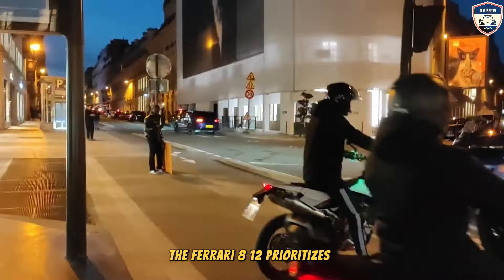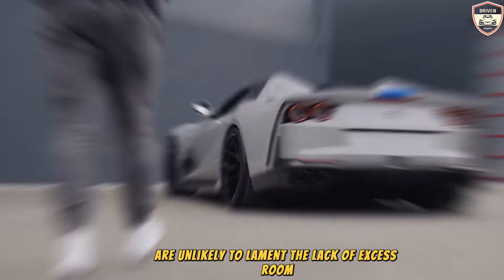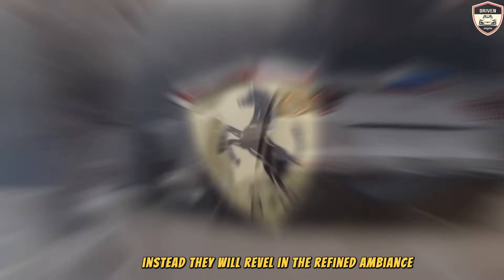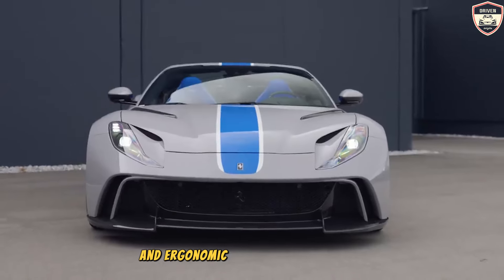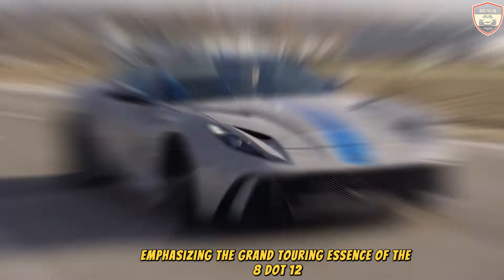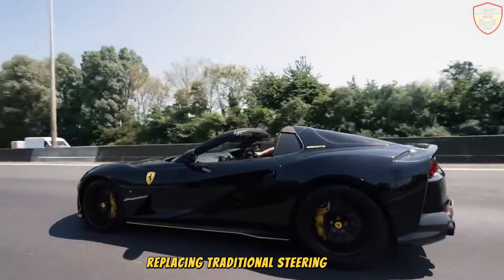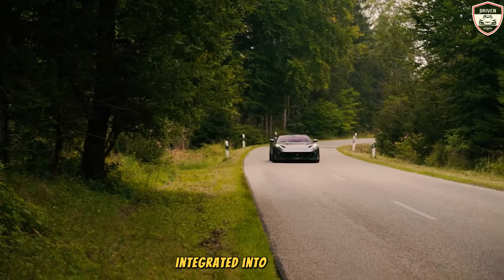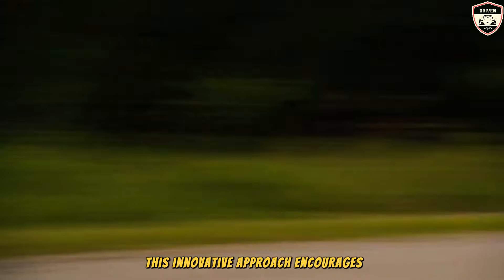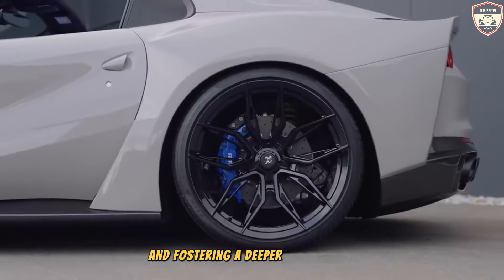The Ferrari 812 prioritizes intimate accommodations, ensuring that its occupants are enveloped in luxury and comfort. Despite the limited interior space, occupants will revel in the refined ambiance, contemporary aesthetics, and ergonomic design elements that adorn the cabin. Emphasizing the grand touring essence of the 812, Ferrari has replaced traditional steering wheel stalks with convenient push-button controls integrated into the wheel's spokes, encouraging drivers to maintain a firm grip and fostering a deeper connection with the vehicle.